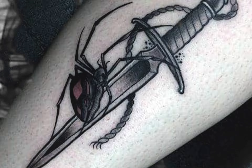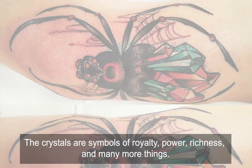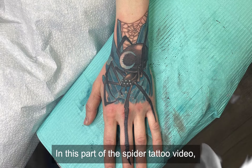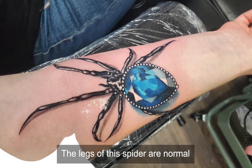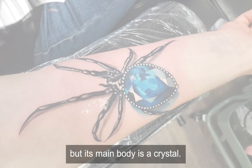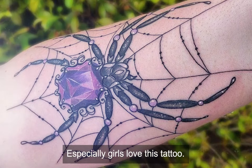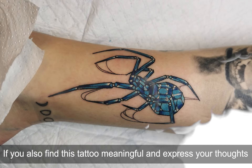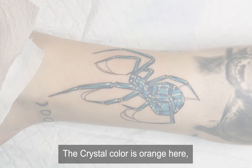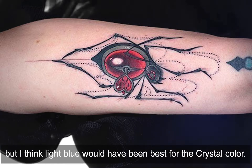Crystal Spider — Crystal spiders are symbolic of reality, power, richness, and many more things. In this part of the spider tattoo video we are presenting one of the most popular spider tattoo ideas. The legs of the spider are normal but its main body is a crystal. Many people with a higher-class mentality love this tattoo. Especially girls love this tattoo. If you also find this tattoo meaningful and it expresses your thoughts, then you may draw this one. The crystal color is orange here, but I think light blue would have been best for the crystal color.